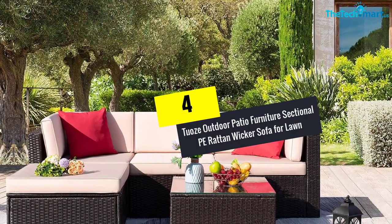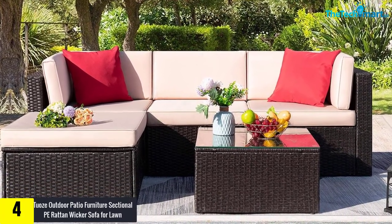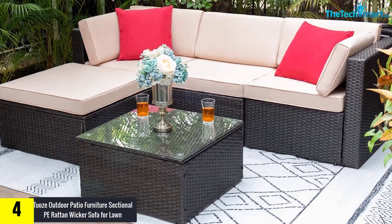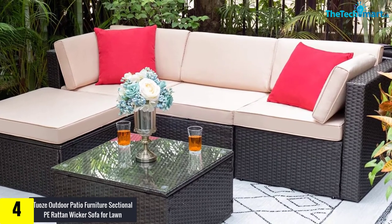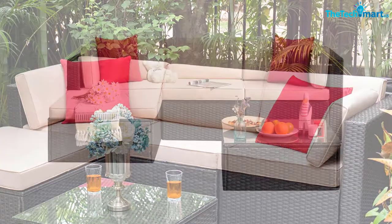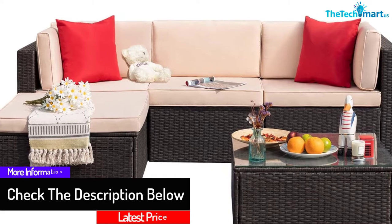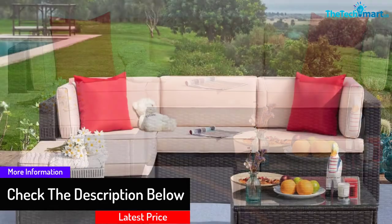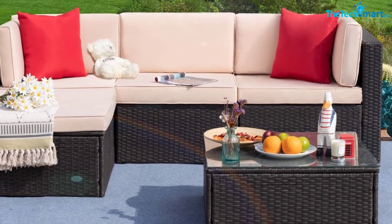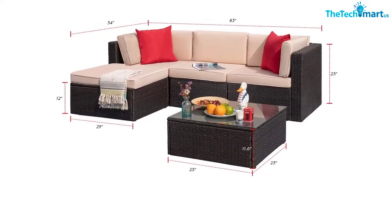Moving on at number 4, we have the Twos Outdoor Patio Furniture sectional PE Rattan Wicker Sofa for Lawn. This extraordinary outdoor sofa gets the superior quality of construction and is certainly going to last you the longest time without any issues. High-end weather resistance is guaranteed by the PE Rattan used in this sofa. For good support and comfort, there is a thickened cushioning design which you can remove and clean in the easiest manner. With protection from sun and rain, you can place this sofa outside with complete surety and confidence. Along with the sofa, you will get a table where you can keep your drinks and magazines. The brown color looks quite impressive and adds a great amount of beauty to your garden or backyard.